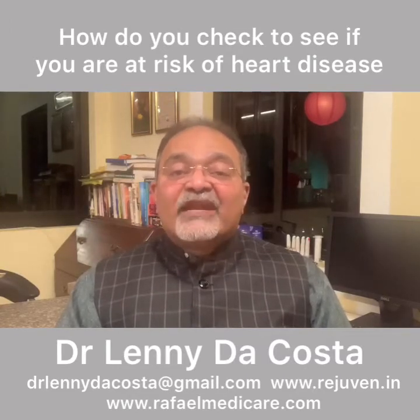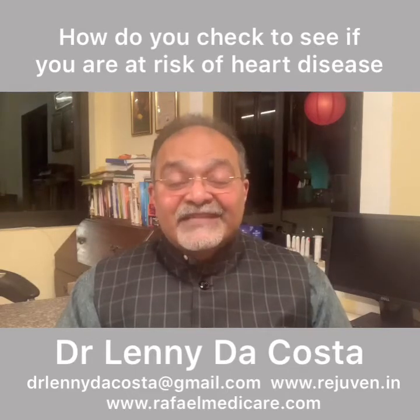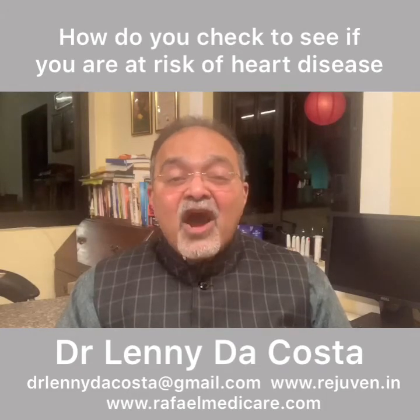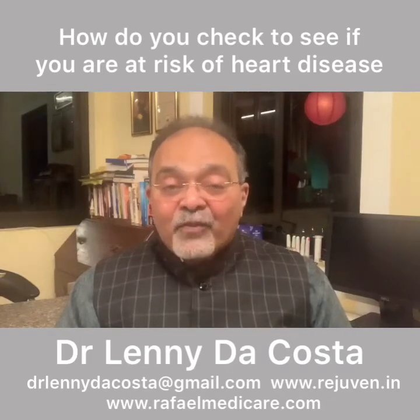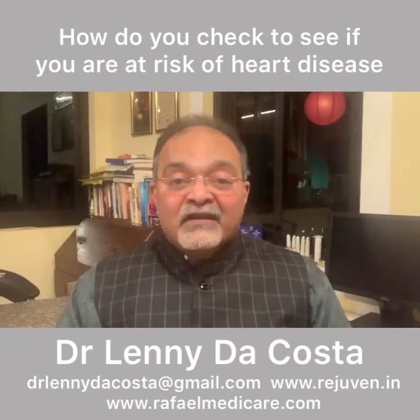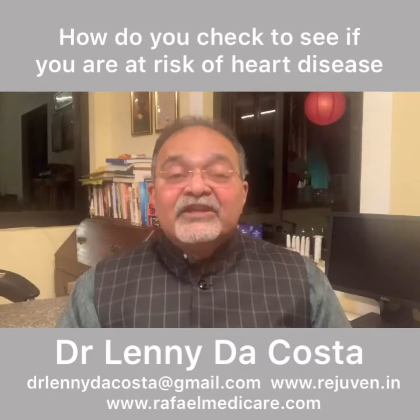Homocysteine is a test that you can do in any lab. It gives us a fair indication of how your methylation cycle is working. If your homocysteine levels are high, there is a methylation defect. This leads to a lot of problems because there is decreased glutathione synthesis, and decreased glutathione synthesis leads to cell death. So high homocysteine levels indicate that you can be having heart disease, cardiovascular disease, or cerebrovascular disease, which includes stroke.